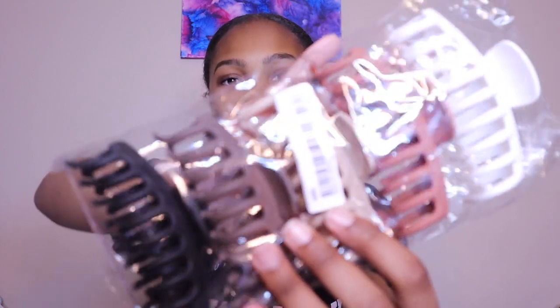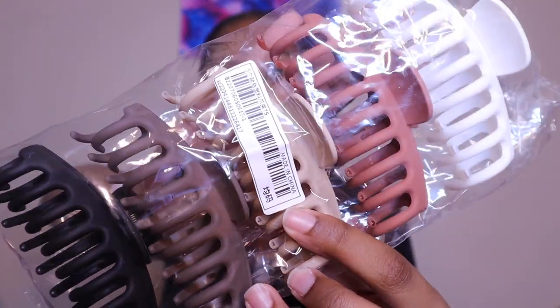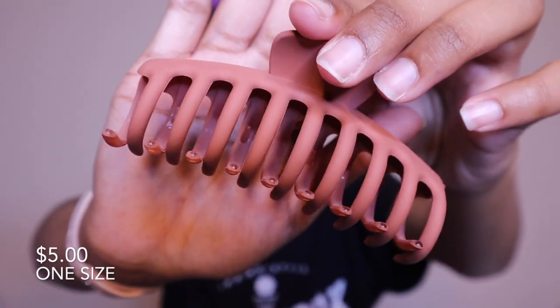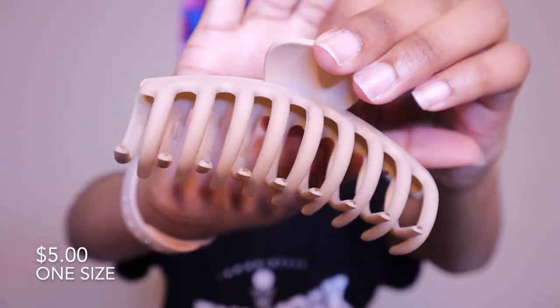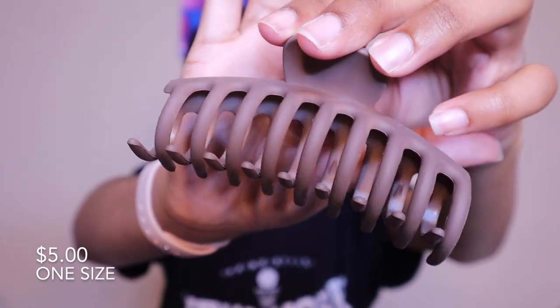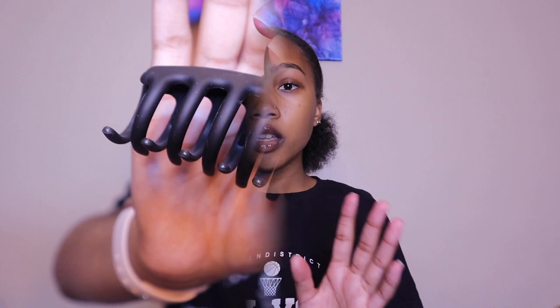First, I'm going to start with accessories. The first thing I have are these hair clips. They're a cheap material, which you should expect from SHEIN, so I feel like they'll break pretty quick, but they're cute and they come in a variety of colors for an inexpensive amount.